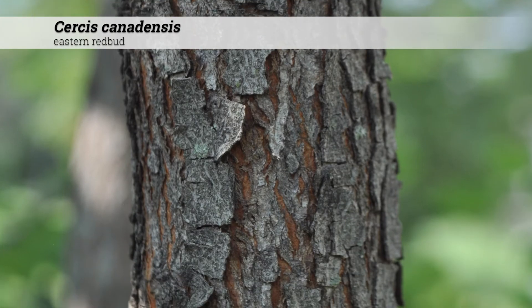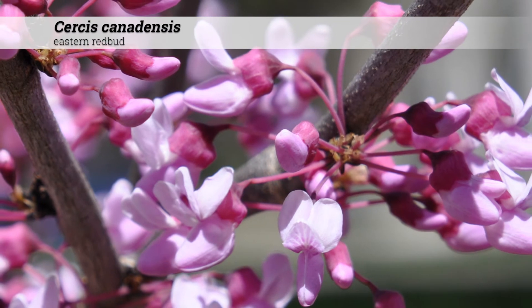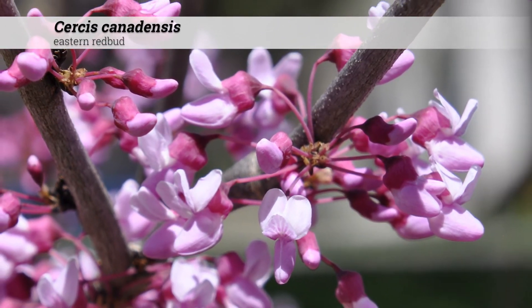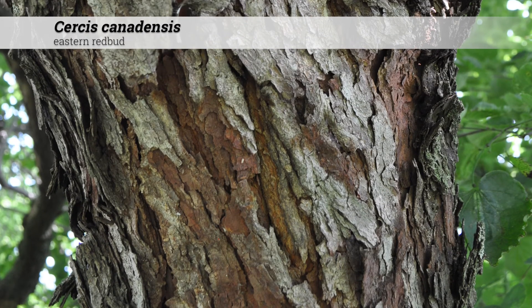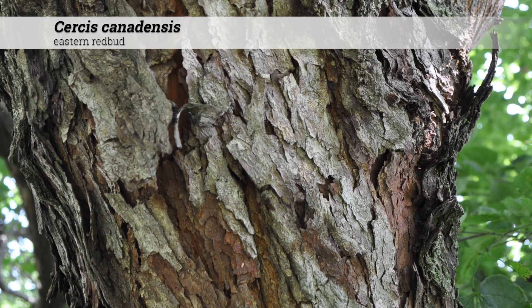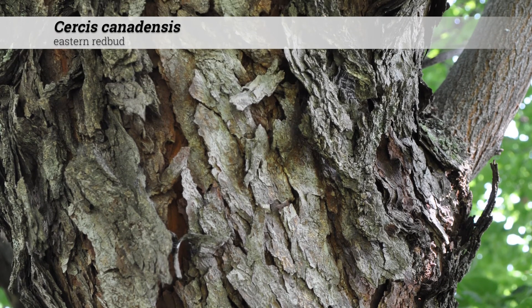Notes for Cercis canadensis. Buds will swell and begin to flower from May to early June. These grow well from seed but have a double dormancy requiring both scarification and stratification. Central Iowa is near the northern range of Cercis canadensis, although pockets can be found in Minnesota. Northern selections are necessary for far north cold hardiness.